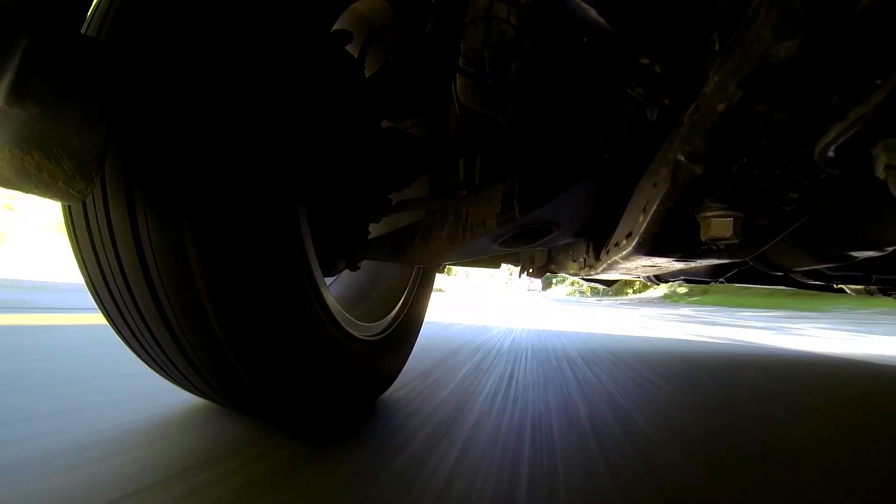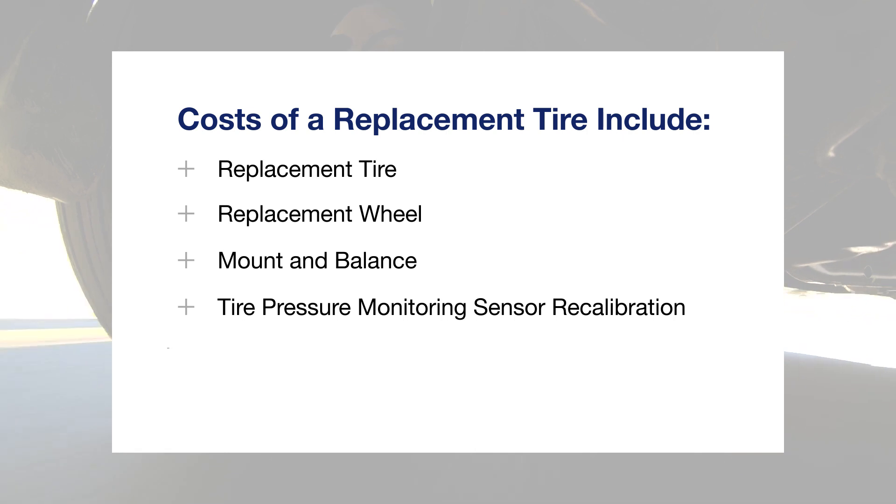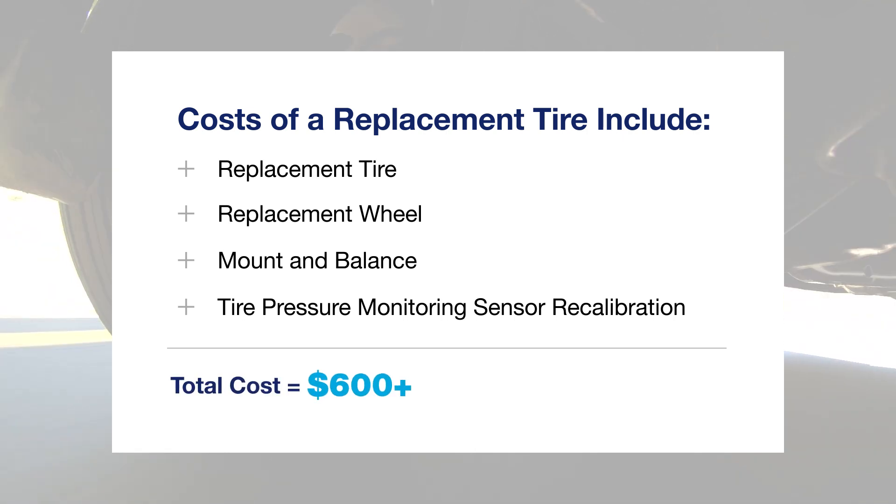Running over a road hazard can leave you with costly repairs. When you add it up, replacement tires and wheels, mounting and balancing and tire sensor recalibration can total several hundred dollars for just one incident.